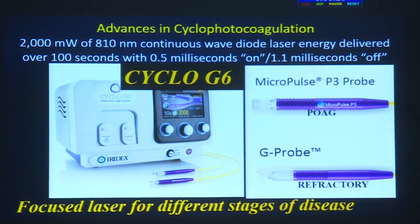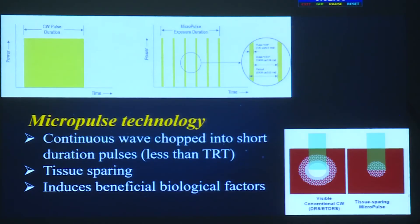In India, the CycloG6 is now available, using an 810 nm continuous-wave diode laser. The Micropulse P3 probe and G probe are available for refractive glaucoma; the P3 probe is used for primary open-angle glaucoma patients. 200 milliwatts of diode laser energy is delivered over 100 seconds within 0.5 ms on and 1.5 ms off, delivering a 31.1% duty cycle — essentially a continuous wave chopped into short pulse durations less than the thermal relaxation time.